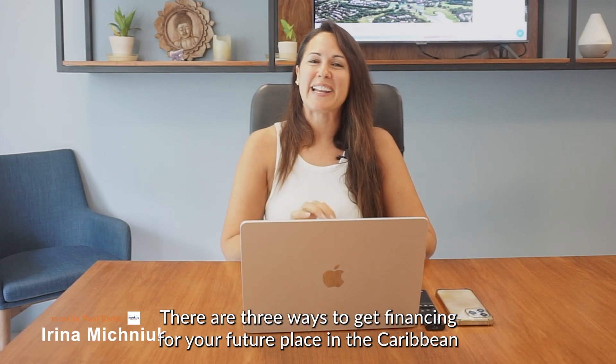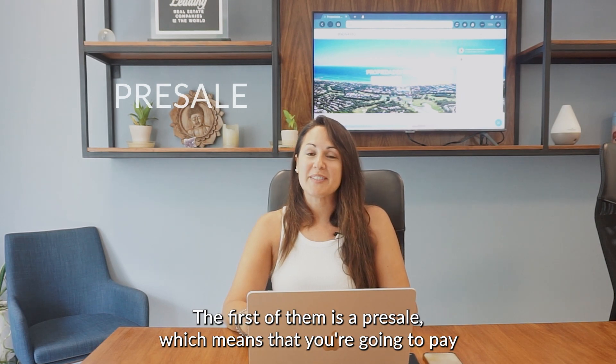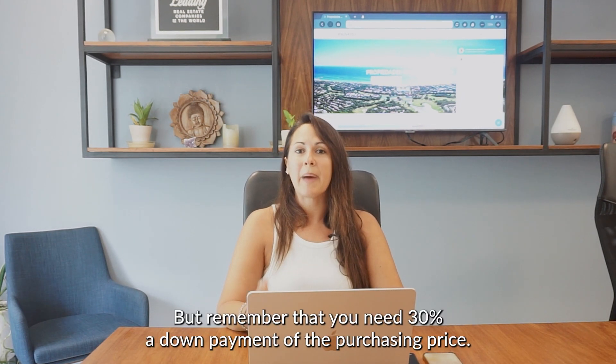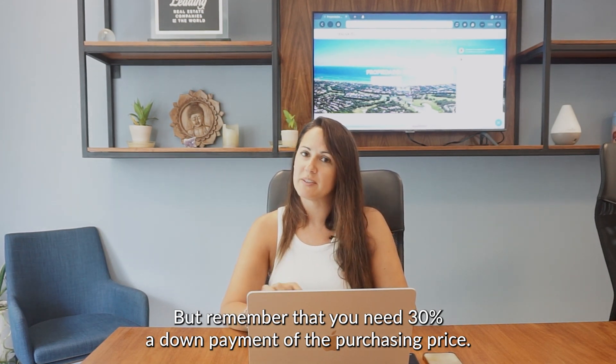There are three ways to get financing for your future place in the Caribbean. The first of them is a preset, which means that you're going to pay during construction. But remember that you need 30% as a down payment of the purchasing price.